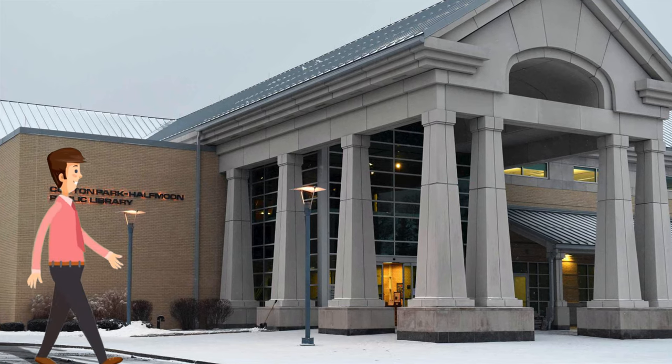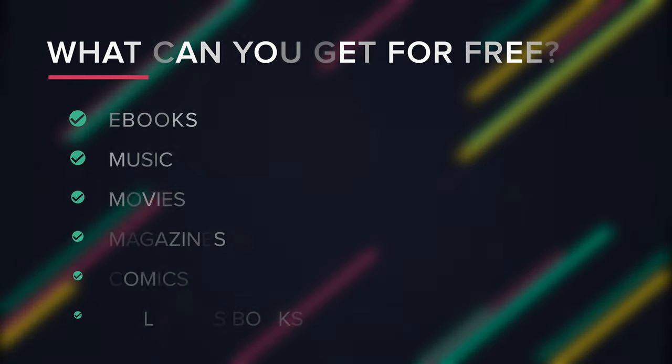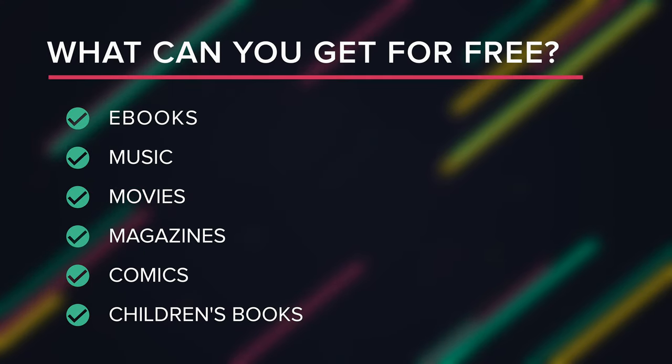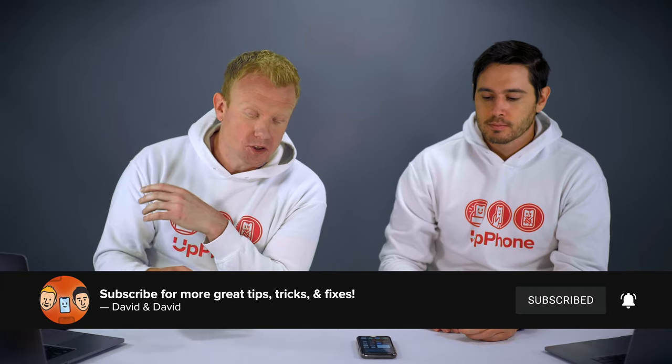Hey everybody, David and David here from payitforward.com and upphone.com. In this video we want to explain how your library card can help you get more out of your iPhone. I'm really excited about this video because it is amazing how much content you can get for free with a public library card. Yesterday I went to the Clifton Park Half Moon Public Library and got a card. There's an amazing amount of apps that your library has for free — free music, free movies, free magazines, free comics, free kids books. Your local library may have some different apps they use, but these are pretty standard across all local libraries.